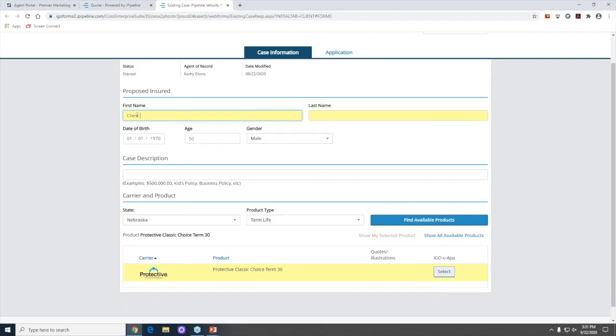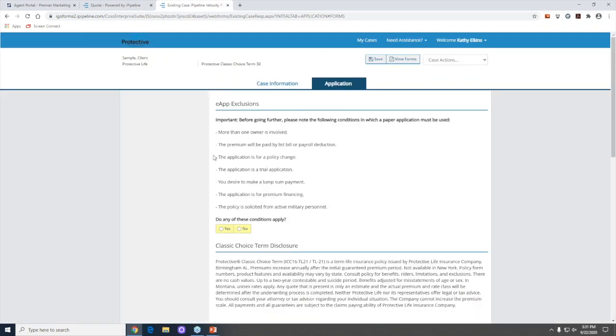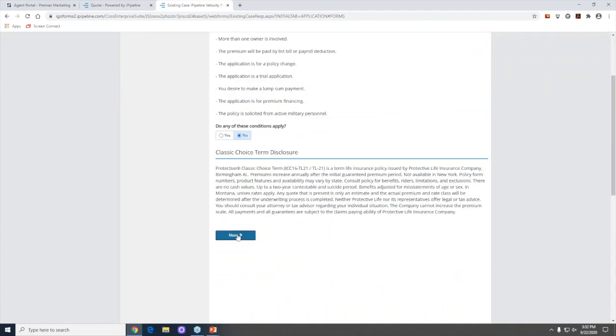I'll take you into a drop ticket quickly so you can see what it looks like. You enter the client's name — I'll use 'sample client' — the date of birth, age, gender, and state are pre-populated. The product is already chosen for you. Click 'Select' and it takes you into the application. You'll be asked some initial conditions: more than one owner, premium paid by list bill or payroll deductions. If everything is no, just click no and hit next.